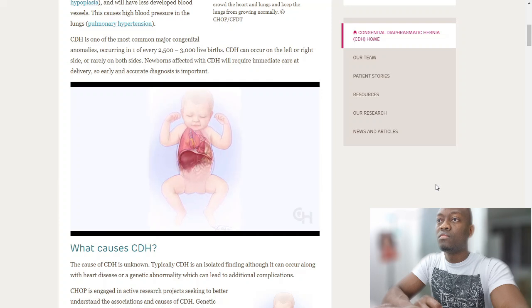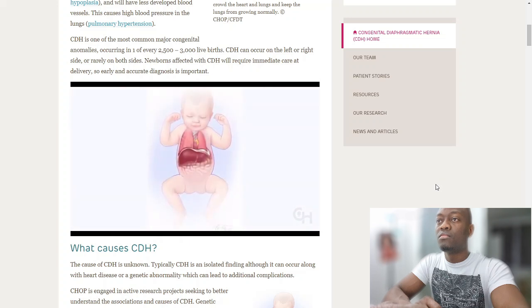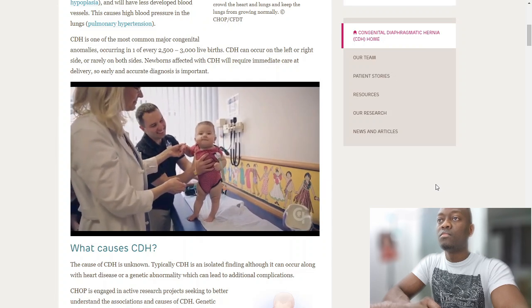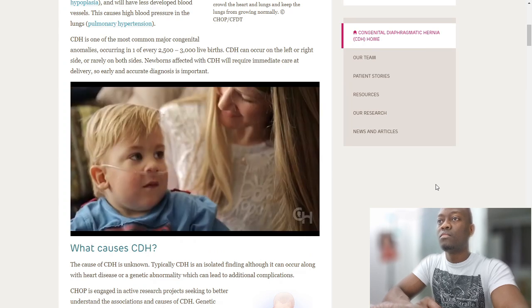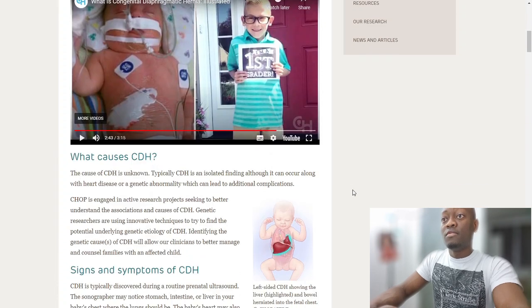Once the baby stabilizes, surgery is performed to repair the diaphragm. The anesthesiologist and surgeons operate at bedside in the NICU under general anesthesia. An incision is made below the ribs; the liver, stomach, and intestines are gently repositioned, and the diaphragm is repaired using stitches and often a Gore-Tex patch. The baby recovers in the NICU for weeks to months, and the child's lungs continue to grow for several years. CHOP treats more babies with CDH than any other hospital in the world.